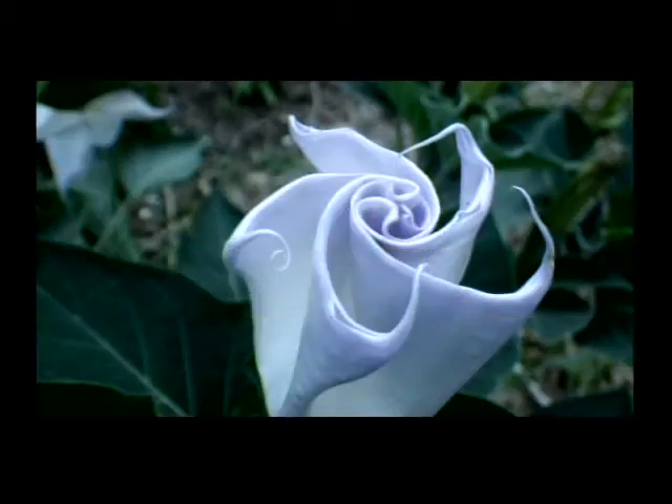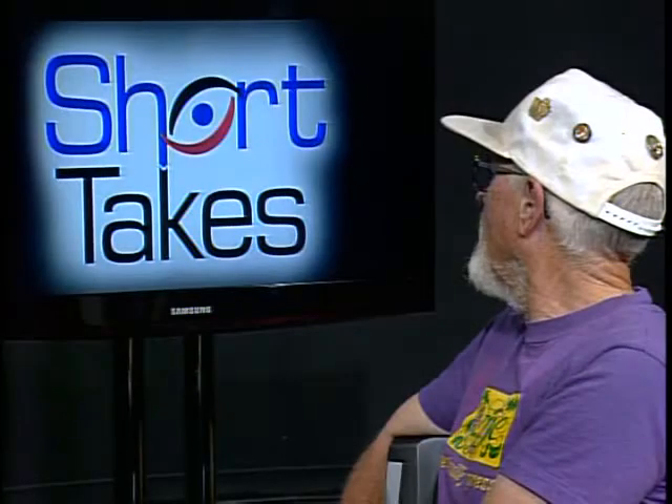This is a moonflower. This is not a native plant, but it's very pretty at the World Peace Wetland Prairie.